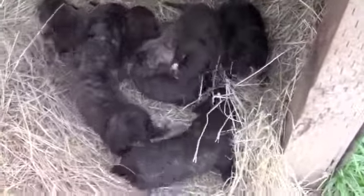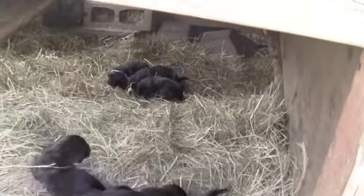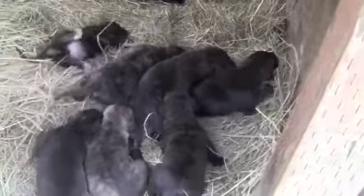Here we have the litter of Mandela and Tyra Banks, just under two weeks old. Six males, four females.